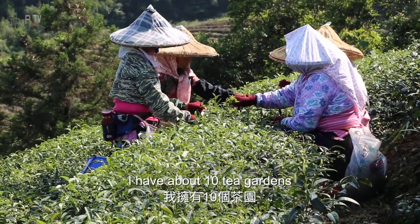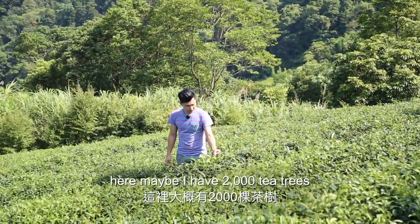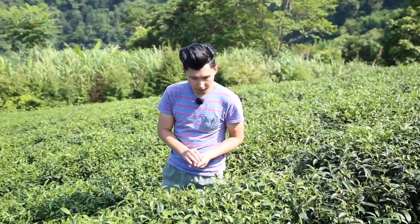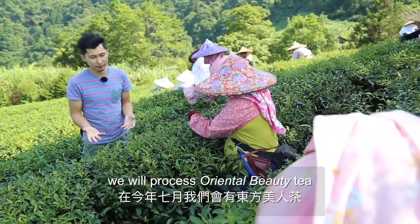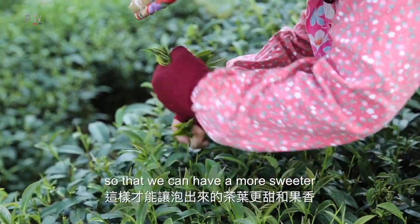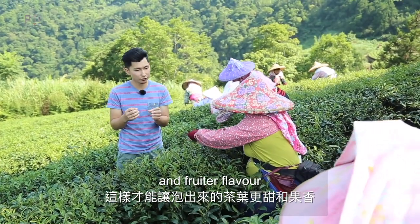I have about 10 plots of tea garden because every garden is very small — here maybe 2,000 tea trees. My tea farm has been around 150 years. This is June and this summer we are processing Oriental Beauty tea. They hand-pick the tea — only one top bud and two leaves. We need the small tea leaves because we have green bugs feeding on the leaves, so we get more sweet and fruity flavour.